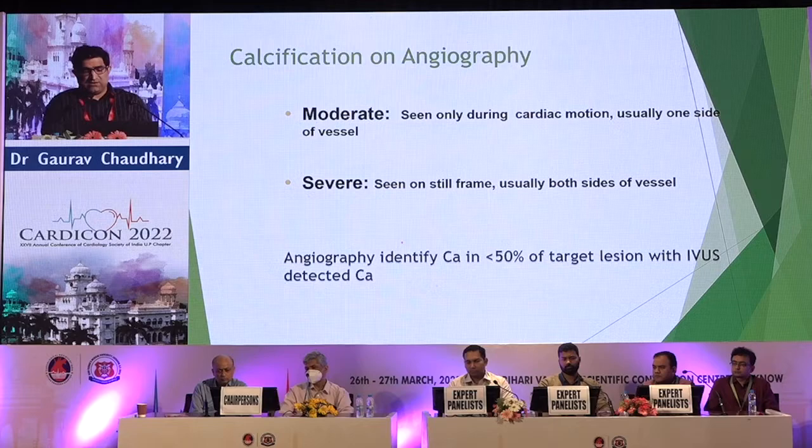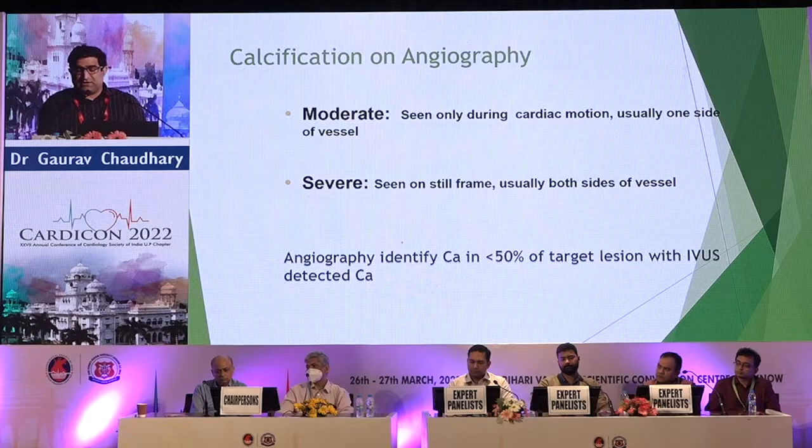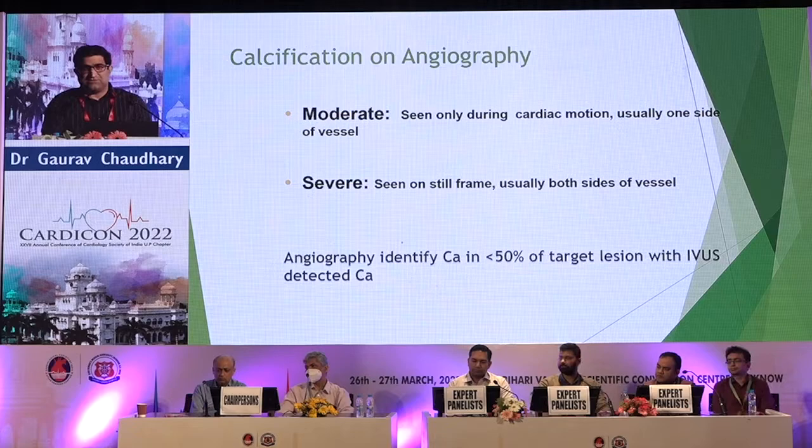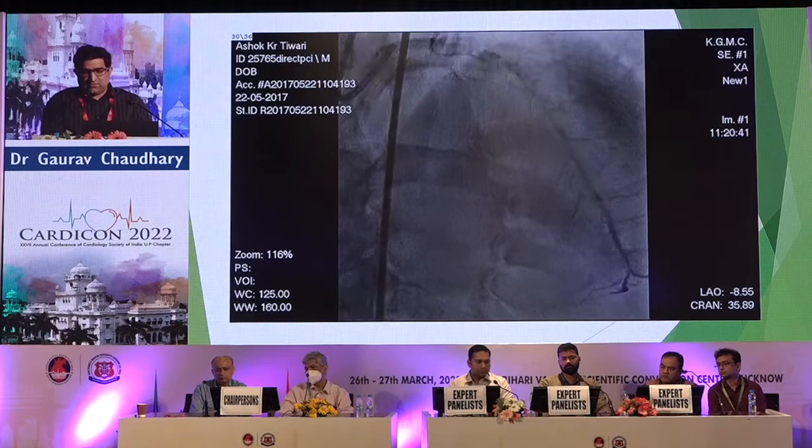Angiographically, if the calcium is seen on a still frame with tram-track calcification on both sides, it is severe. It can also be moderate — seen during cardiac motion, usually on one side of the vessel. Most operators identify severe calcium, but the problem is with moderate calcium. Sometimes with a five French diagnostic catheter via radial we may miss it, but once you engage the guide and plan the procedure for PCI, you realize you cannot get your devices inside the coronary. Many times moderate calcium is more serious than severe because we don't anticipate it. Angiographically only 50% of lesions can be identified; otherwise you need IVUS or OCT.